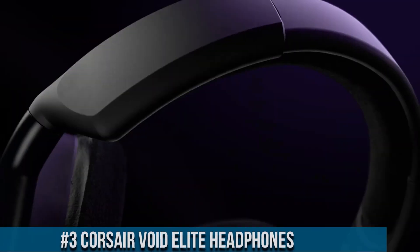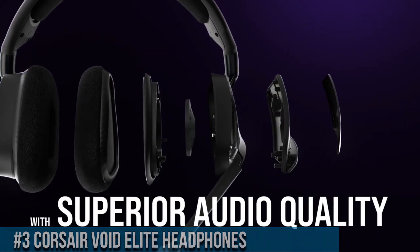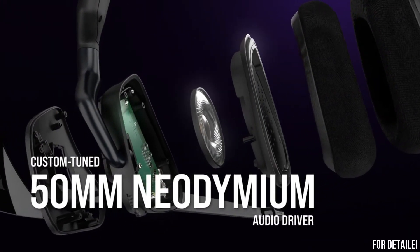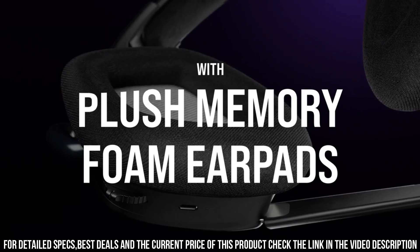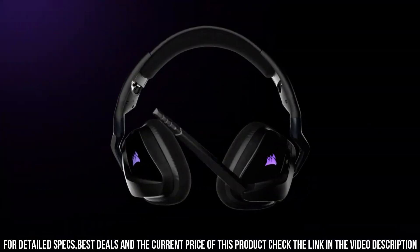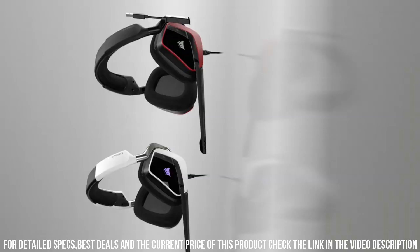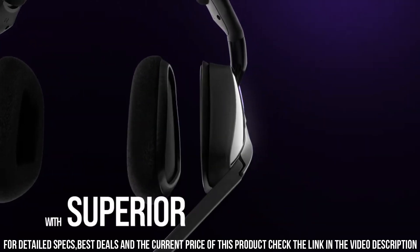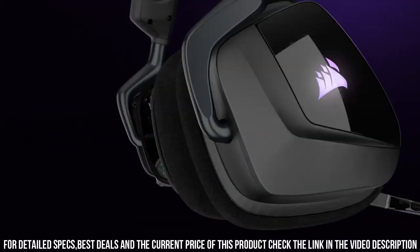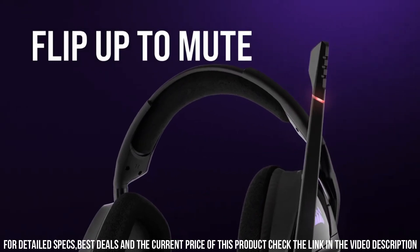Number 3. Corsair Void Elite headphones — the perfect accessory for any gamer looking to take their experience to the next level. With its 53mm drivers, it delivers powerful, immersive sound that brings your games to life. The headset also features virtual 7.1 surround sound, providing even more depth and immersion to your gaming experience. The premium build quality and comfort-focused design ensure you can wear the headset for hours without discomfort or fatigue. Memory foam ear cushions and a leatherette padded headband provide a comfortable and secure fit, while the detachable microphone allows for clear communication with teammates. An advanced audio control box lets you adjust volume, mute the microphone, and toggle virtual 7.1 surround sound on and off with ease.